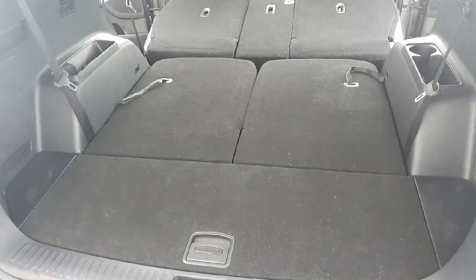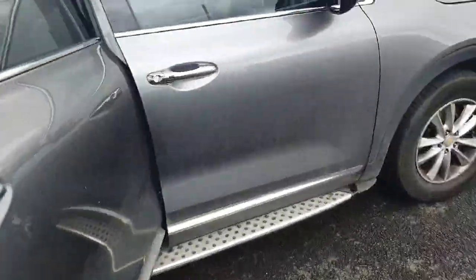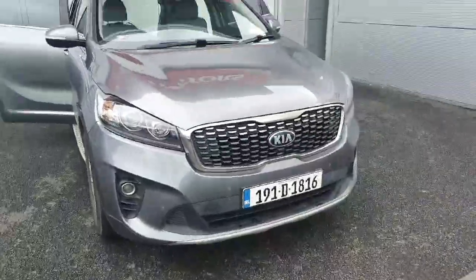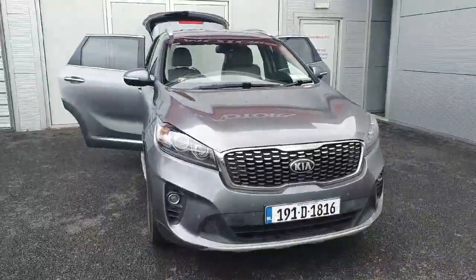If you have any questions or queries about the car, or would like to arrange a test drive with us, please do not hesitate to call us on 018701444. Thank you very much for watching the video.